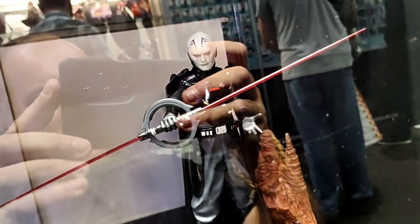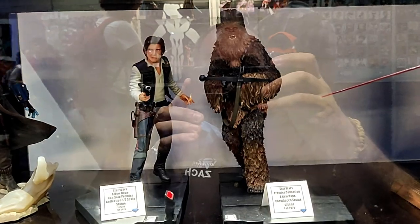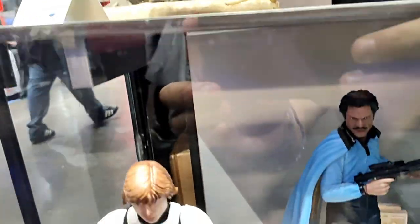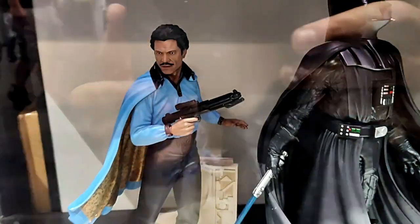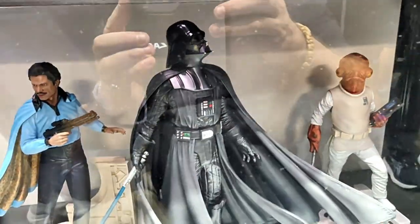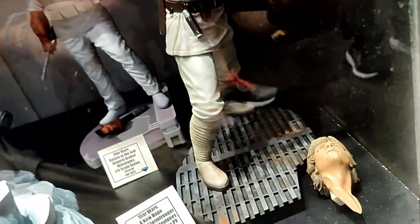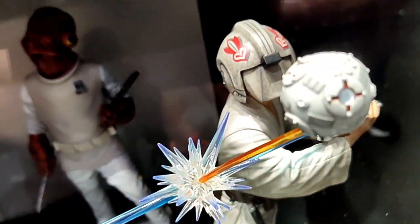Here are some more Premiere Collection statues: the Grand Inquisitor, Chewbacca and Han Solo, and showing up for their first time, Cad Bane from Book of Boba Fett. And here is our Milestone shelf: Luke Skywalker in Stormtrooper disguise, Lando Calrissian, Clone Wars Finale Darth Vader, Admiral Ackbar, and Lightsaber Training Luke Skywalker, who will come with an interchangeable unhelmeted head and a ricocheting lightsaber.